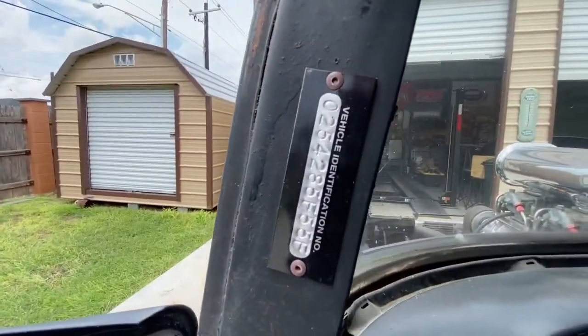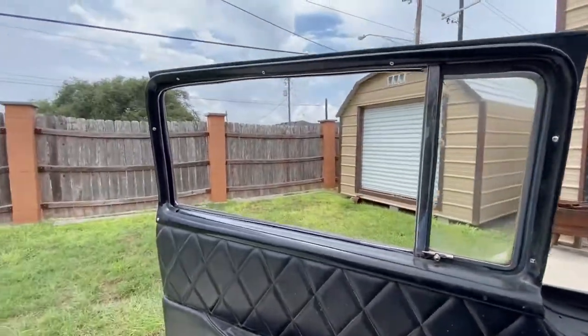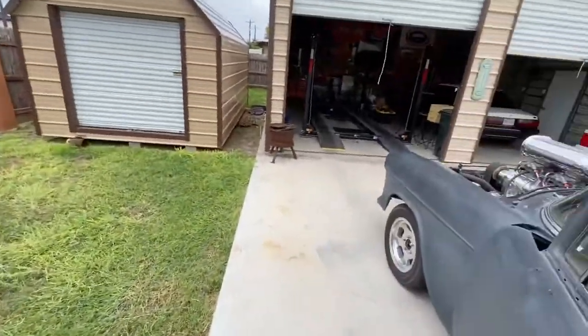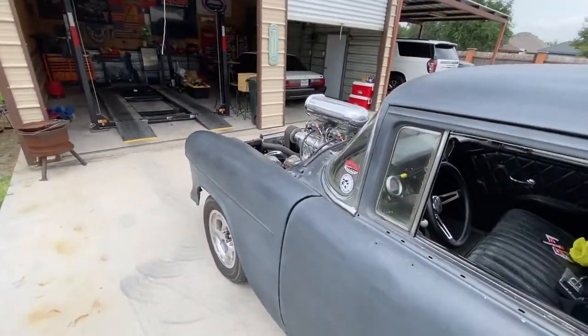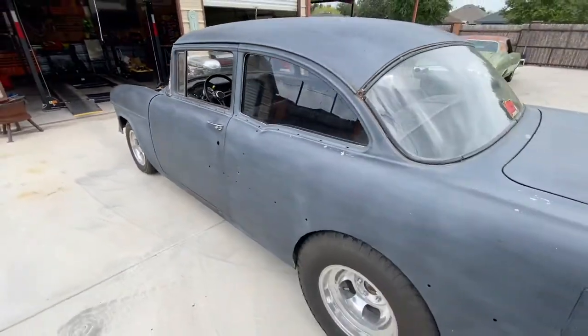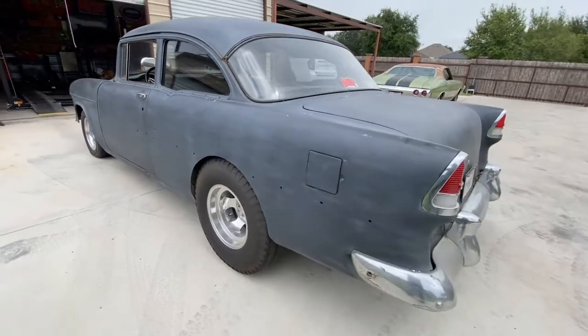Here's the VIN number. The car does have a clean and clear Texas title in my name that matches up to the VIN.